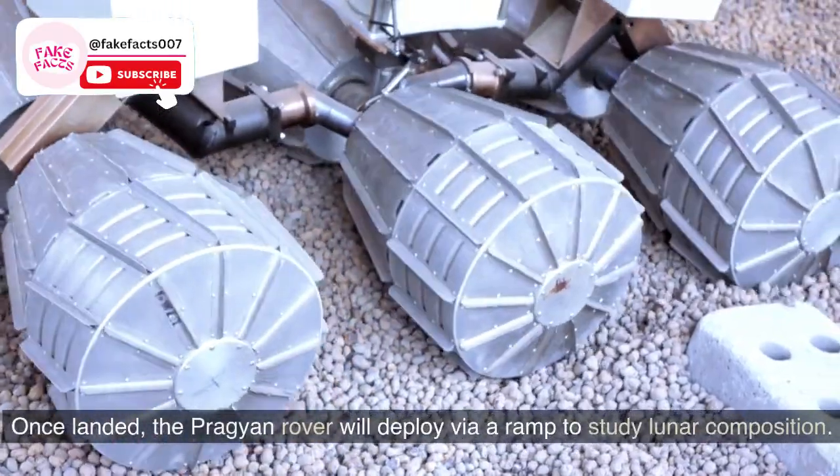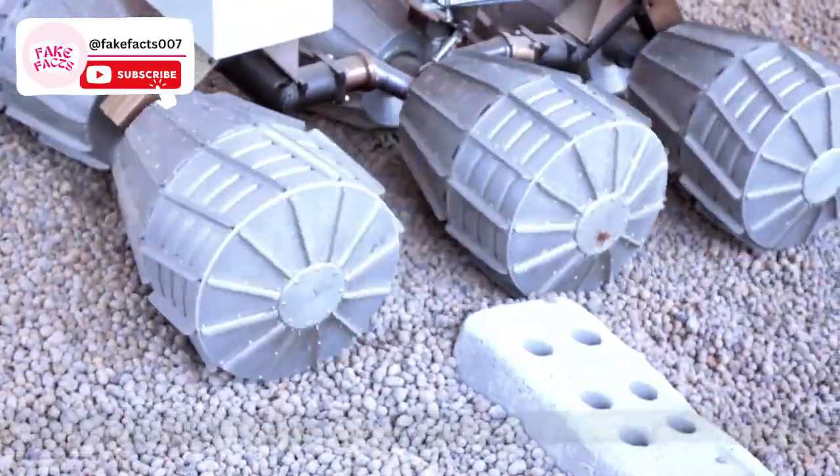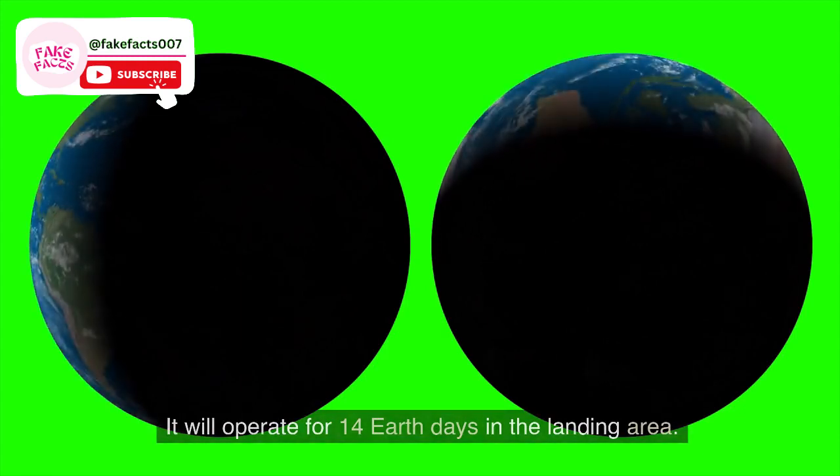Fact 8. Once landed, the Pragyan rover will deploy via ramp to study lunar composition. It will operate for 14 Earth days in the landing area.